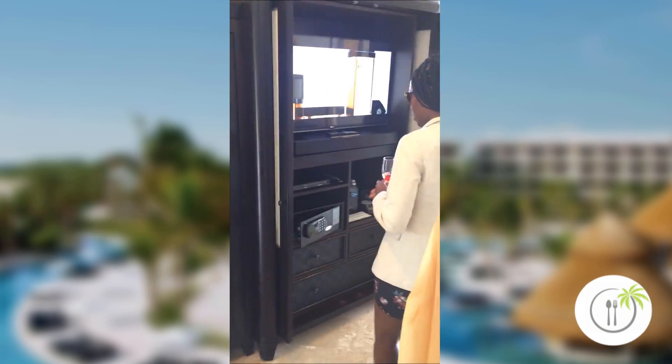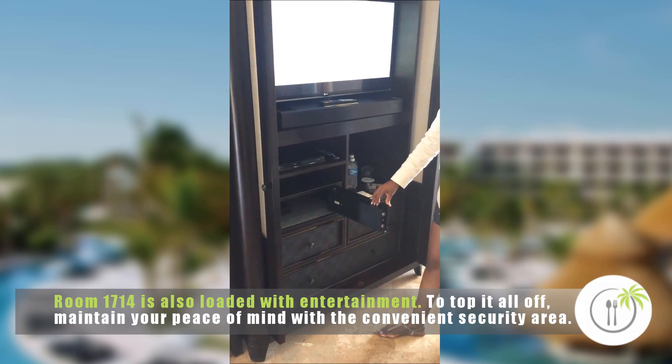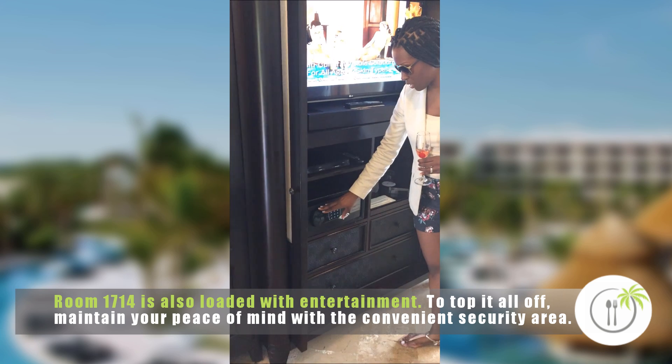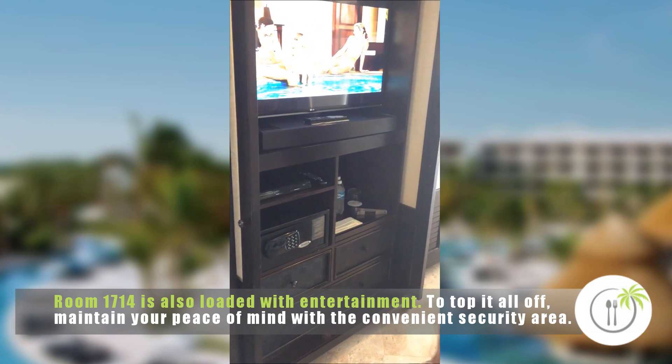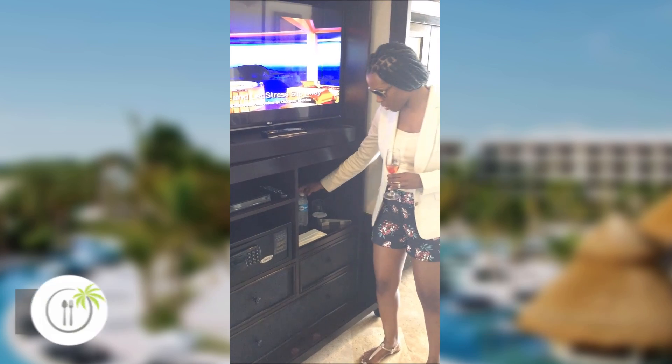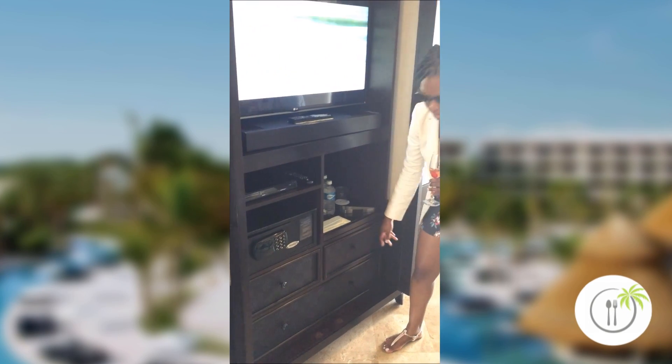You have a TV here, a DVD system, and your security area to hide all of your money, your wallet, or anything you want to keep to yourself. It comes with nice water and there are other drawers down here for even more space. Very impressive.